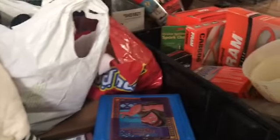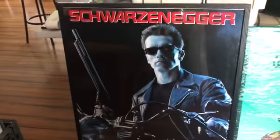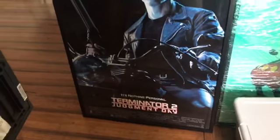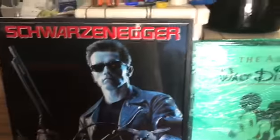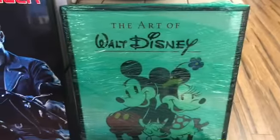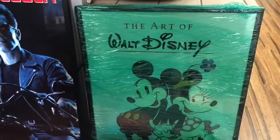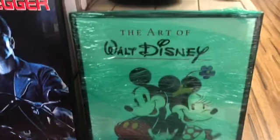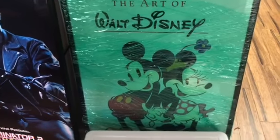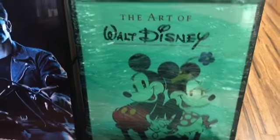We'll be spending some time in the next day or two getting the stuff cleaned up and priced. This is really cool — an Arnold Schwarzenegger Terminator 2: Judgment Day movie poster, already in a pretty nice frame. And this really cool Disney picture, art of Walt Disney. It's nicely plastic-wrapped so we'll be checking on those to see what the value is.